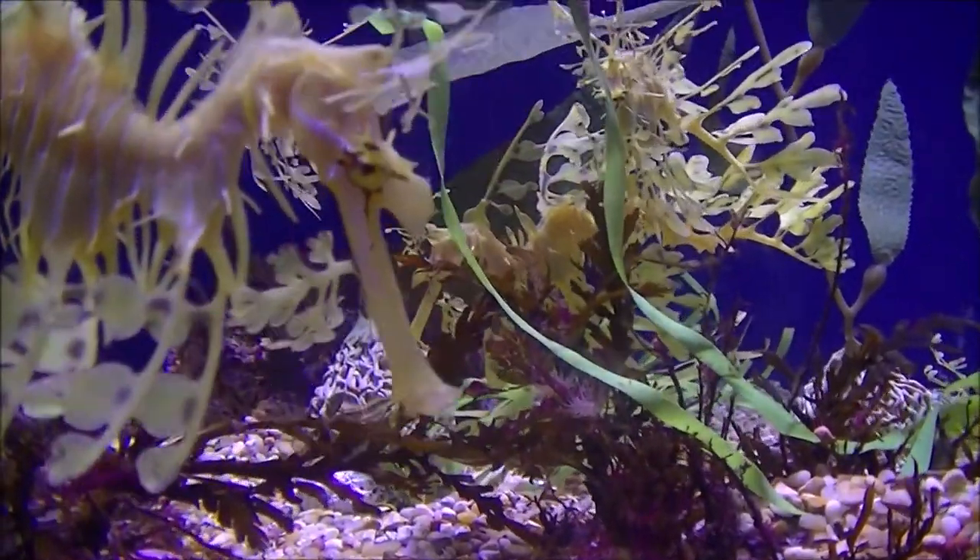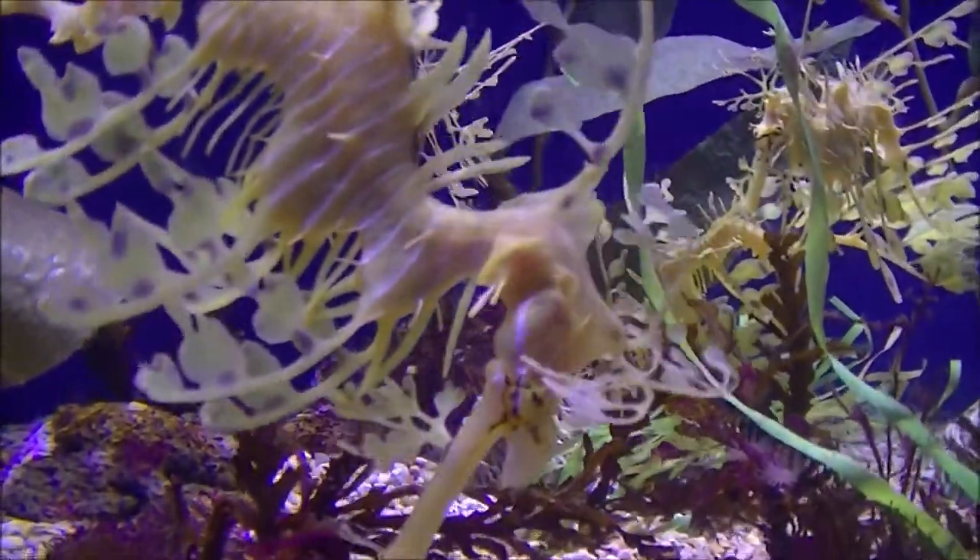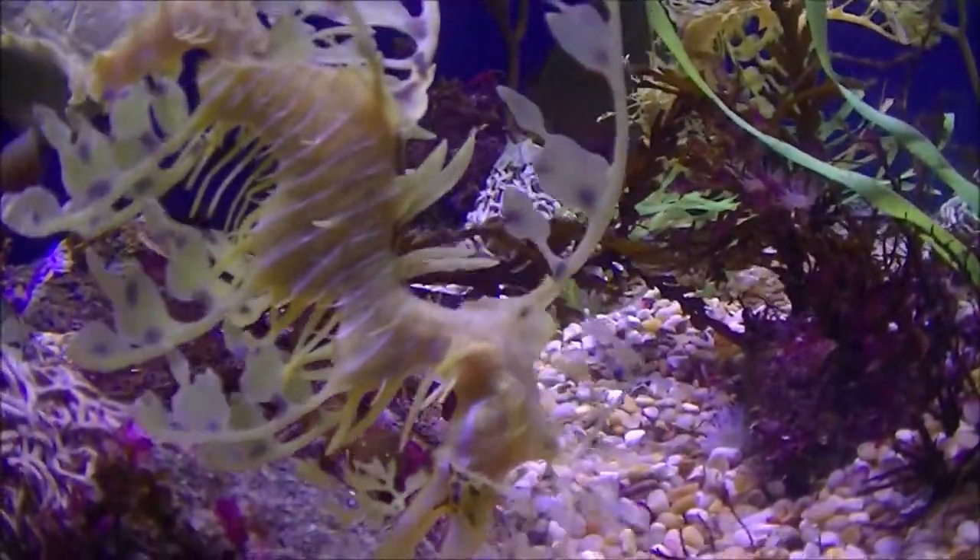The family Syngathidae includes sea dragons, pipefish, and seahorses. The leafy sea dragon is the only member of the genus Phycodurus.